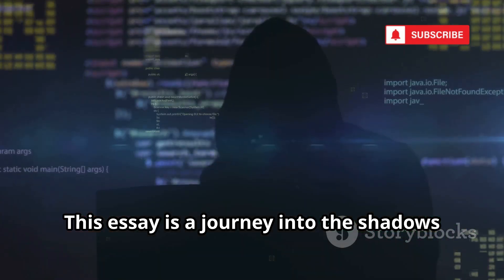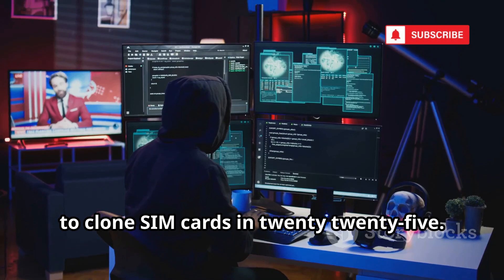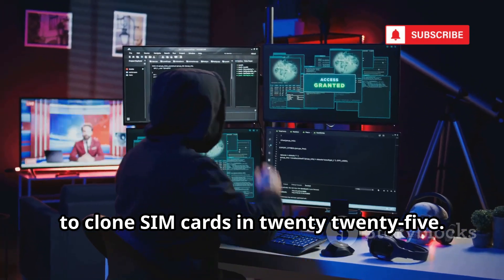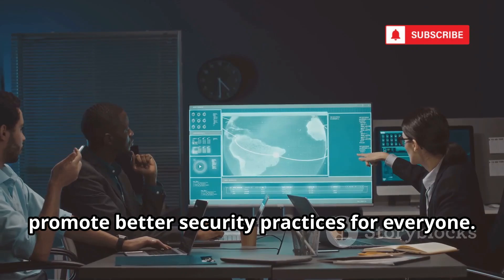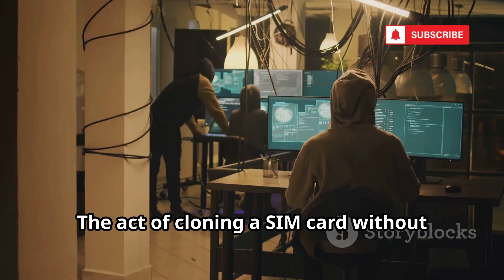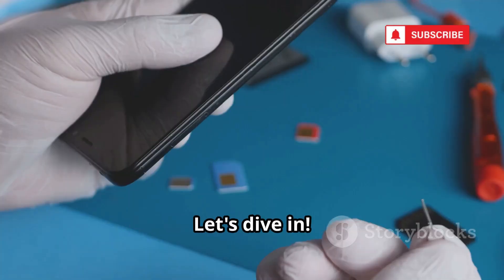This essay is a journey into the shadows of our digital world. We will explore the methods hackers use to clone SIM cards in 2025. The goal is to foster awareness and promote better security practices for everyone. The act of cloning a SIM card without authorization is a serious crime with severe legal consequences. Let's dive in.